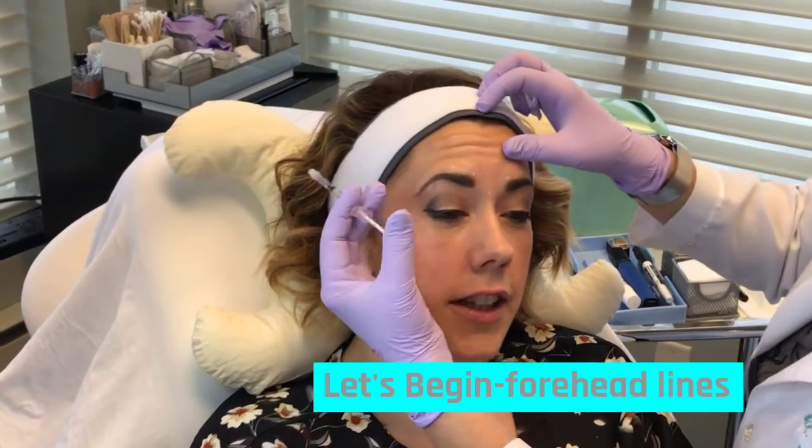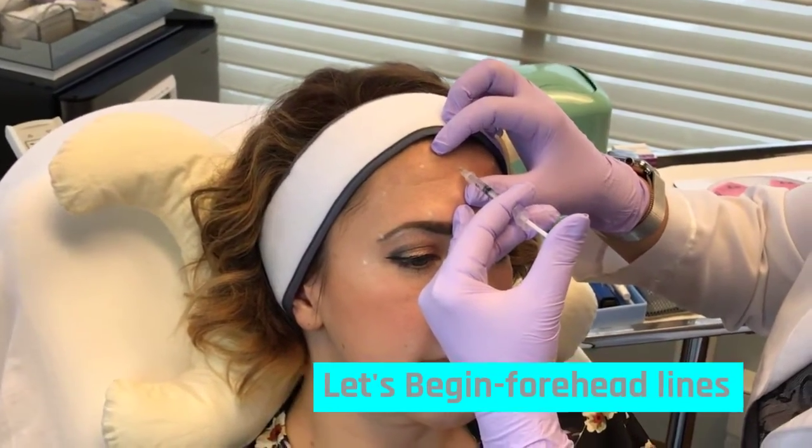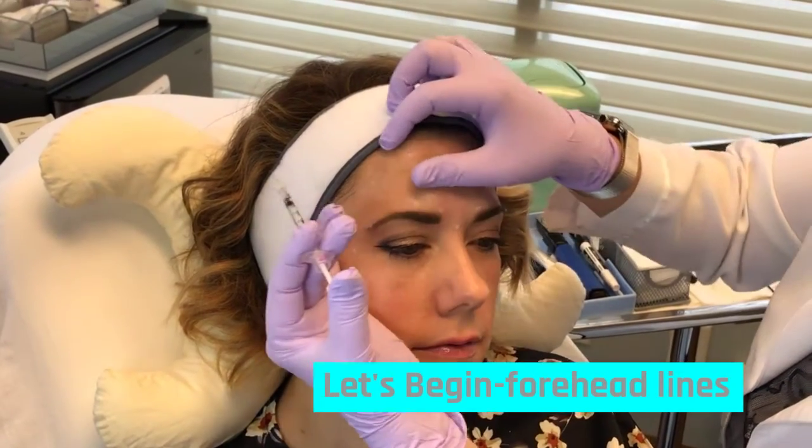How are you doing? I don't feel anything really. Excellent. Almost finished with this area.